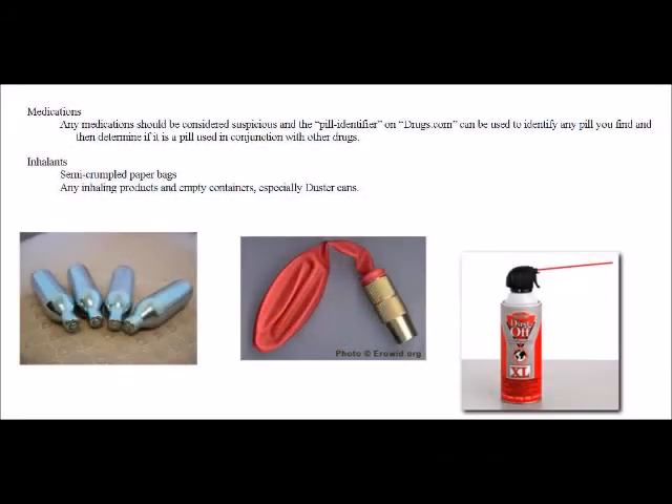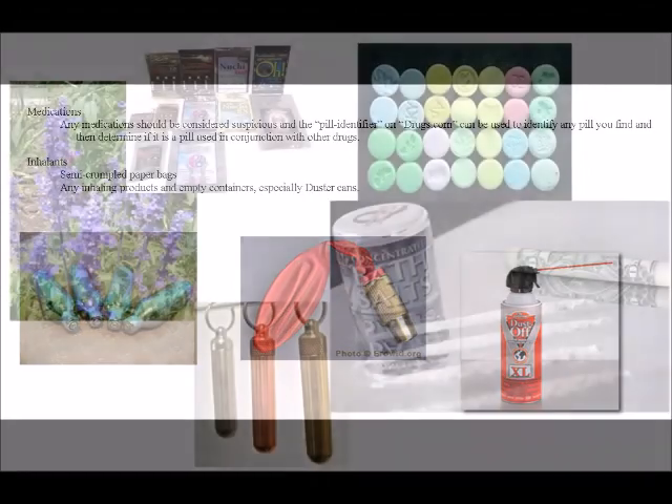Inhalants: semi-crumpled paper bags from spraying spray paint into them and then huffing from them. Any inhaling products and empty containers, especially duster cans. The duster can is on the right. The left image shows CO2 cartridges, and the center image is a CO2 cartridge hooked to a balloon. These balloons are often referred to as hippie crack. The bottom right shows computer duster cans.